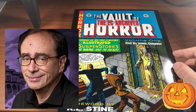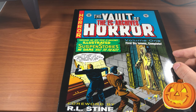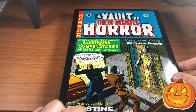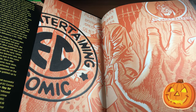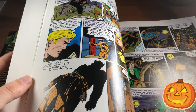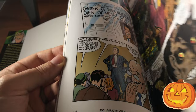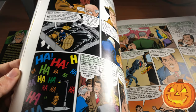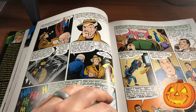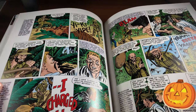R.L. Stine was a big part of my childhood — I read Goosebumps books like crazy as a kid. He's probably one of the most successful juvenile fiction authors of all time. He himself writes about how much EC Comics were part of his childhood and how he was inspired to be a horror writer because of these books. They actually did a documentary on EC Comics many years back, and R.L. Stine made an appearance in it.